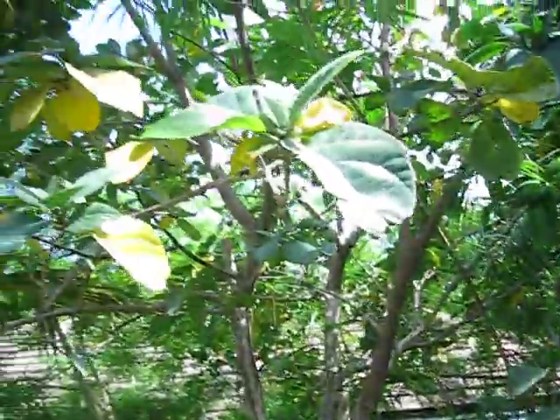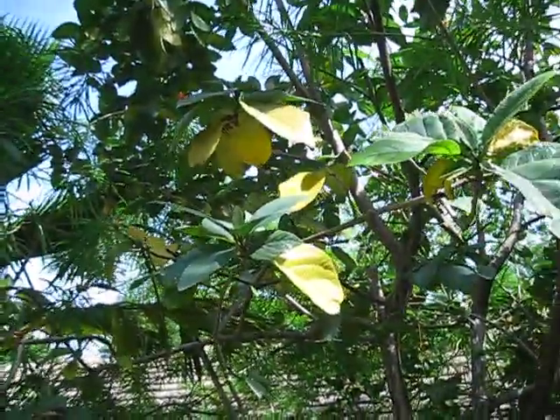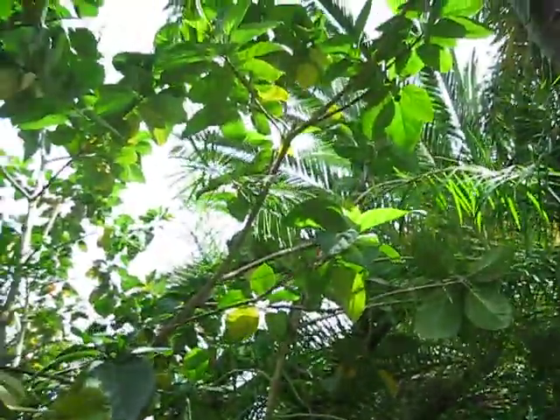So anyway, Cordia sebastena, Geiger tree — catching a few blooms on it right now. Thank you very much.